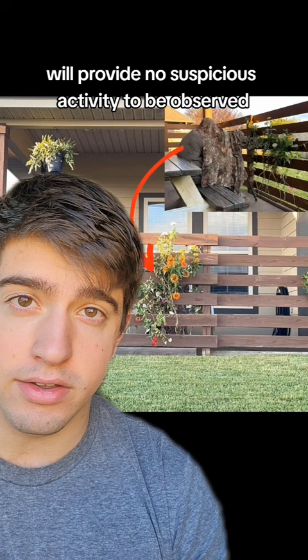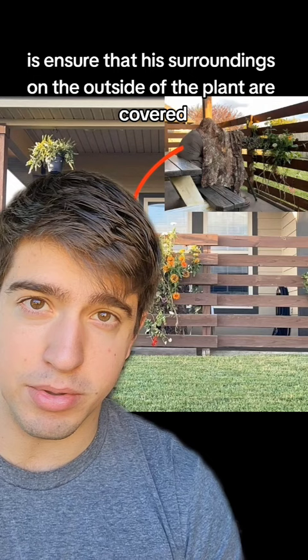All he has to do from there is ensure that his surroundings on the outside of the plant are covered, which he's done with a sniper veil, and he has to make sure that any glint coming off of his observation methods is also covered up, which can be done with something like an ARD, or anti-reflection device.